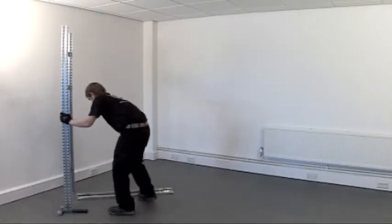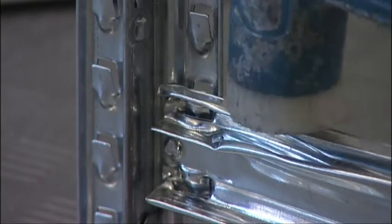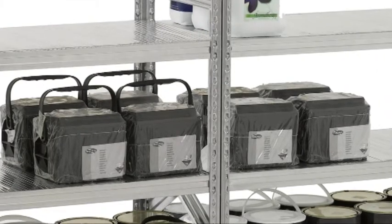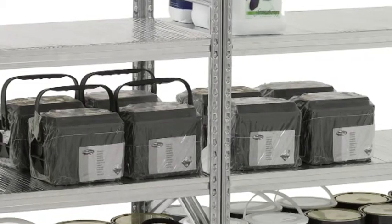Assembly is easy and safe with a no-bolts knock-together construction that doesn't compromise strength or rigidity. Loadings for individual shelf levels can be up to 500kg, and overall bay weight loading of 2000kg.